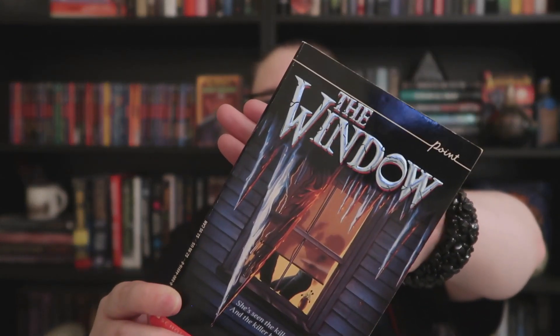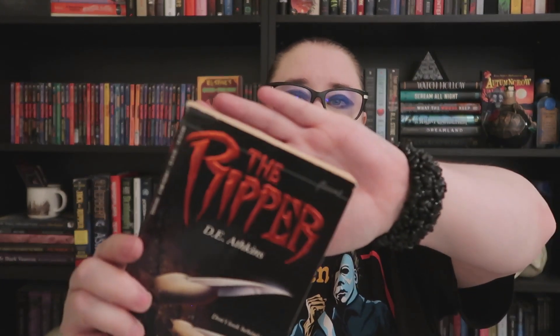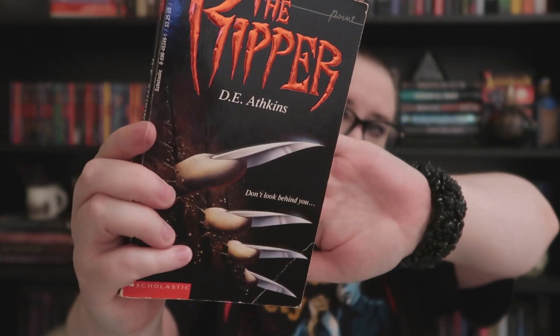Next is 'The Window' by Carol Ellis — I actually got a duplicate of this one in one of the eBay orders, but this copy is in great condition. It says 'She's seen the killer and the killer has seen her' — eyewitness to murder. This girl has seen a crime she wasn't supposed to and the killer knows it, so right up my alley. It's from 1992. One of my other favorite covers is 'The Ripper' with Freddy Krueger-type fingernails and red lettering — it says 'Don't look behind you. For them the game was over; for him it had just begun.' First printing from October 1992.